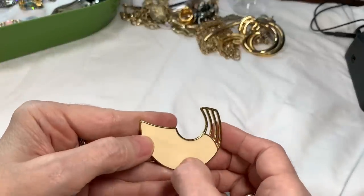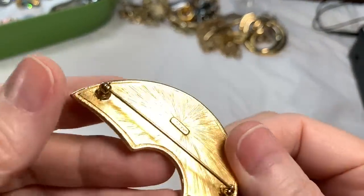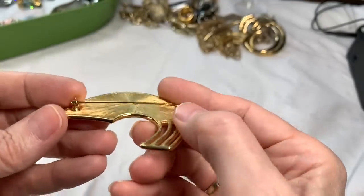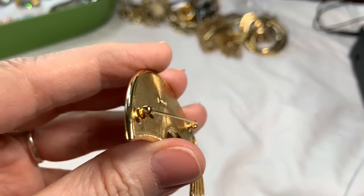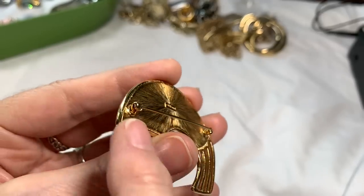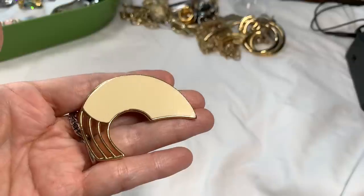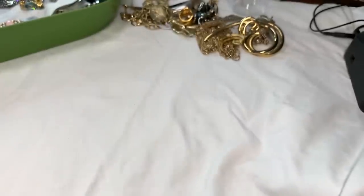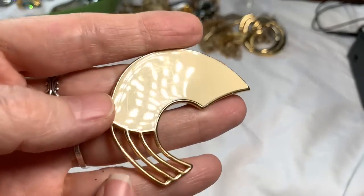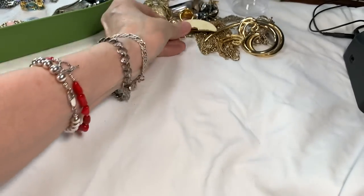This cream enamel, very art deco looking brooch is a Monet piece. The back has a great texture. I always test the pin part — it works great. There is a little tiny nick in the metal right here just to be aware of, but it's a beauty. I'll say $12 on the Monet brooch.